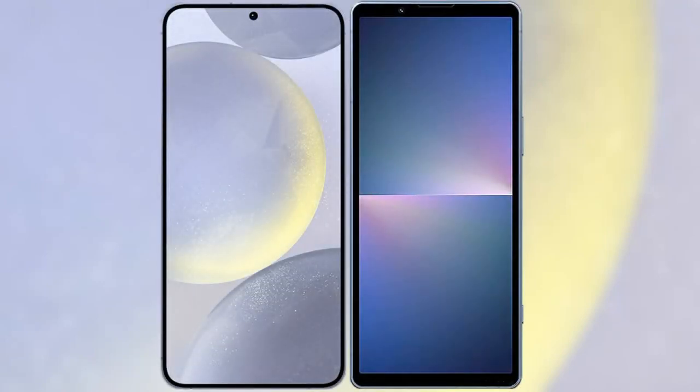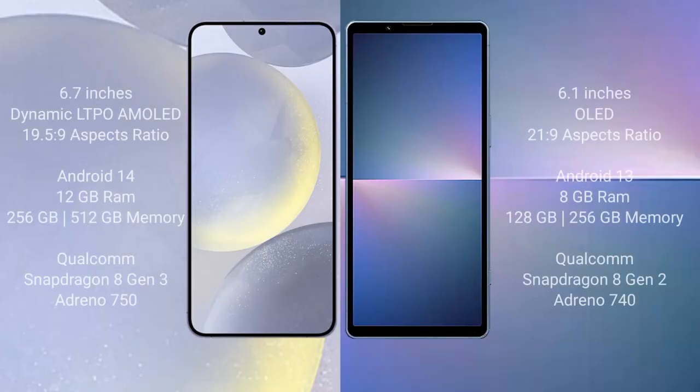I will compare the new Samsung Galaxy S24 Plus with Sony Xperia 5 Mark 5. Samsung Galaxy S24 Plus comes with a 6.7-inch Dynamic LTPO AMOLED Display with 19.5:9 aspect ratio. Sony Xperia 5 Mark 5 comes with a 6.1-inch OLED Display with 21:9 aspect ratio.